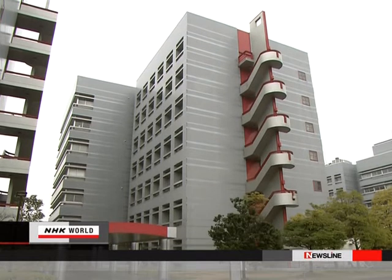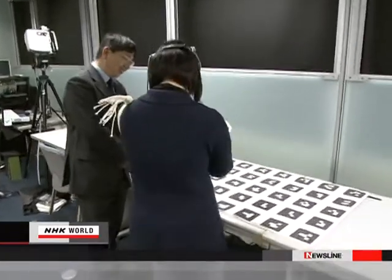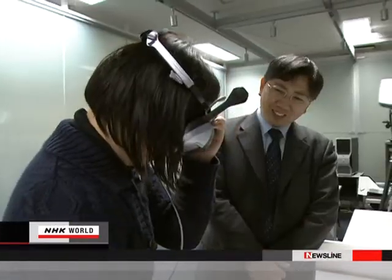This type of augmented reality, or AR technology, is also being applied to picture books. Professor Hirokazu Kato is in charge of the research at the NARA Institute of Science and Technology.